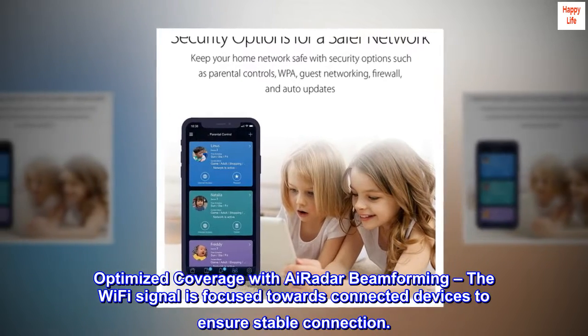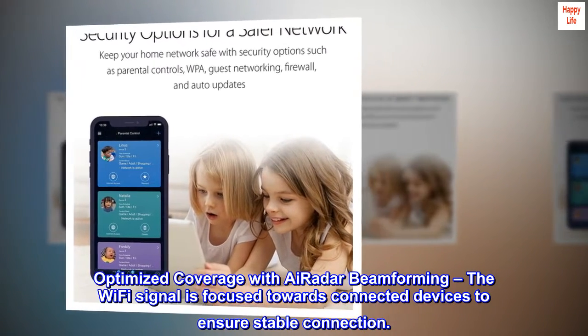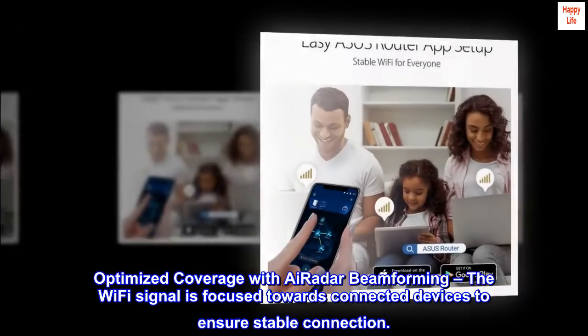Optimized coverage with iRadar beamforming. The Wi-Fi signal is focused towards connected devices to ensure stable connection.